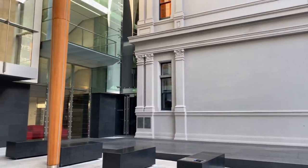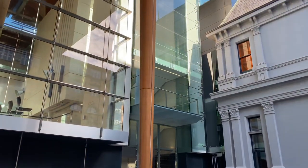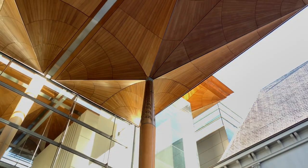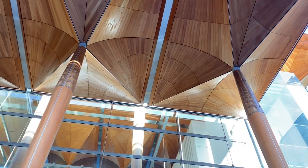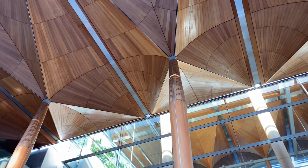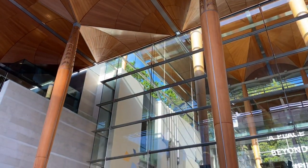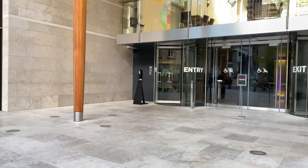These beautiful columns here — in New Zealand these are called pou, and they represent the trunk of the kauri tree. The ceiling here represents the canopy of the forest. This goes right through to the park on the other side. It's really lovely, and this is using recycled wood.